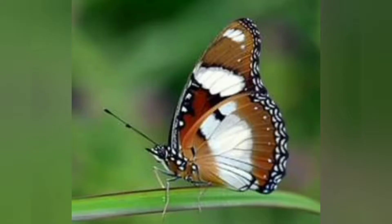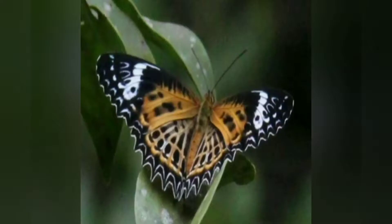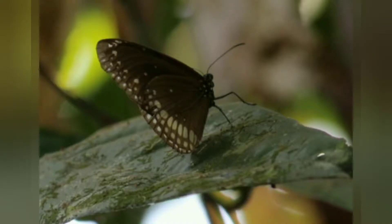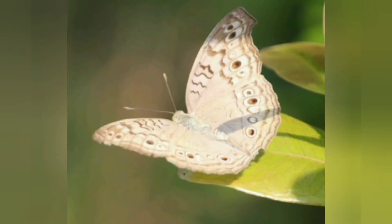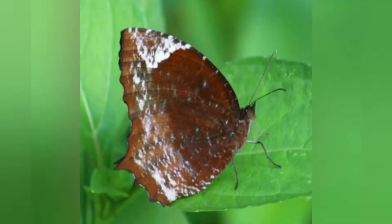Hi friends, welcome back to my channel. In continuation of the last video where I showed butterfly species belonging to family Lycaenidae, in this video I'm going to tell you about some key identification features of a few butterfly species belonging to family Nymphalidae. They are commonly known as brush-footed butterflies, given this unusual name because their first pair of legs are smaller in size and covered with hairs. This group is among the largest butterfly families seen in India.